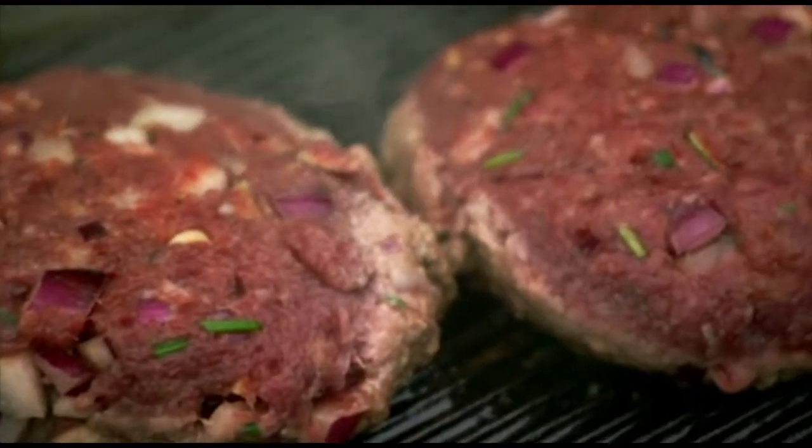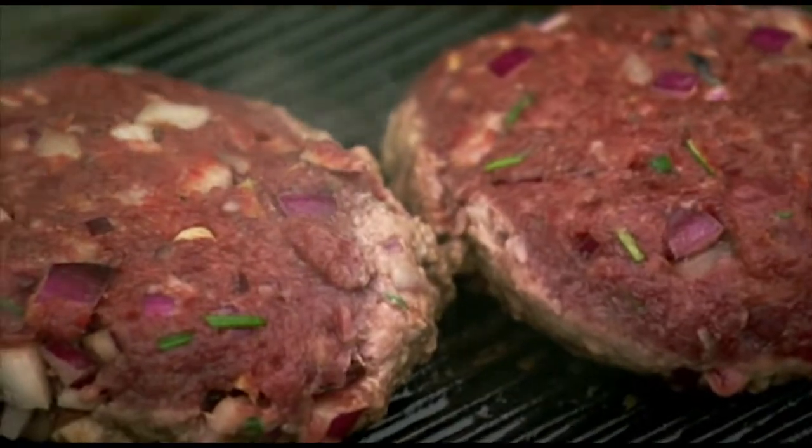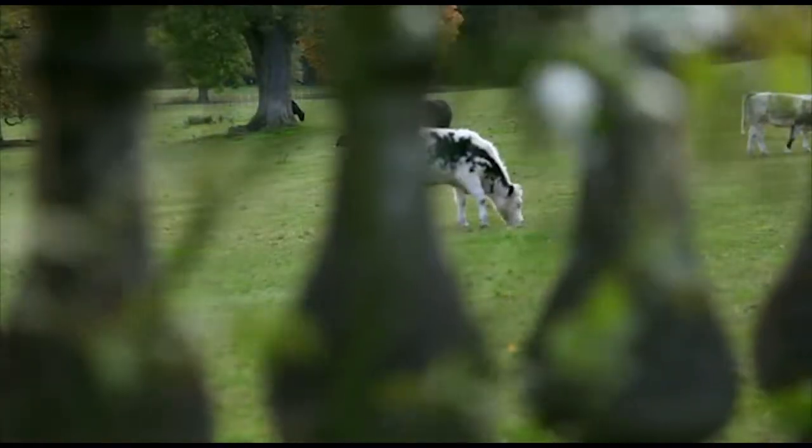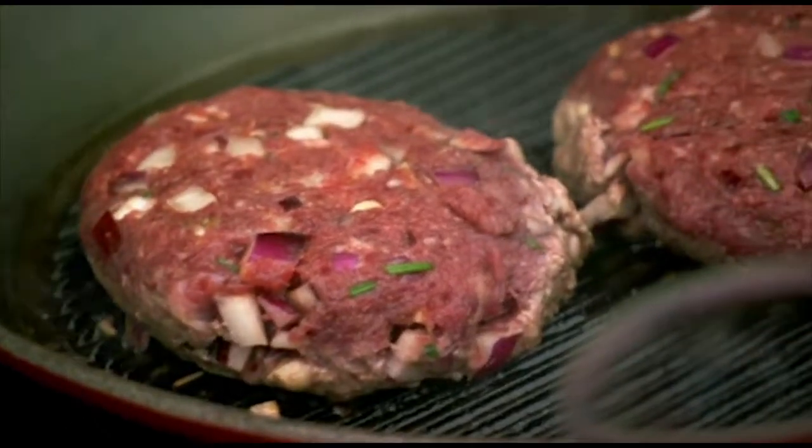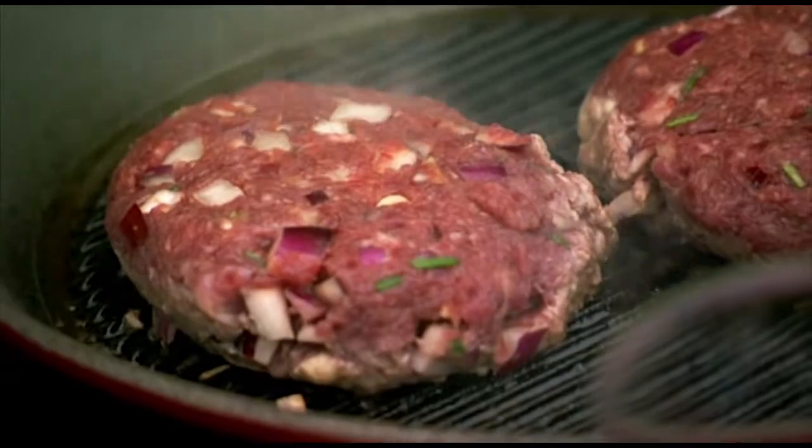A couple of minutes each side, that's all we need with that. Don't be afraid of trying game. It's a bit different from an everyday meat, but I love its deep, distinct flavour. When you smell them cooking, there is no doubt that this is game. Absolutely. It's that rich, almost woodsy note of game meat.